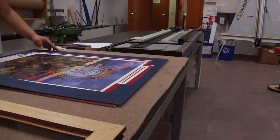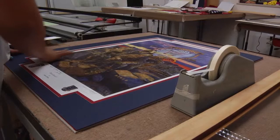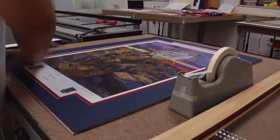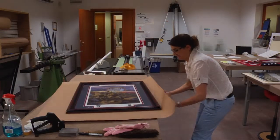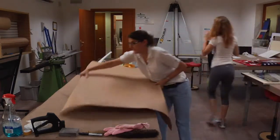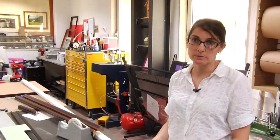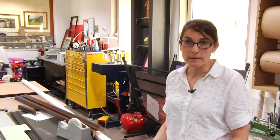James Dietz is the artist. He usually does paintings of the deployments of soldiers, and then from that original painting they make posters. The posters are then sold to the soldiers as a memorabilia item.